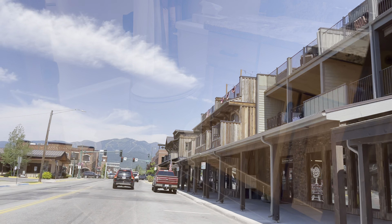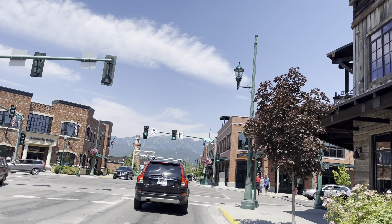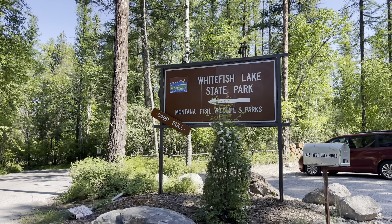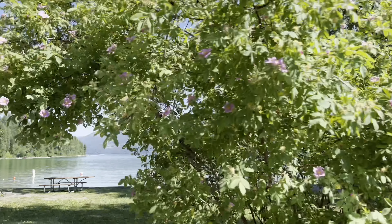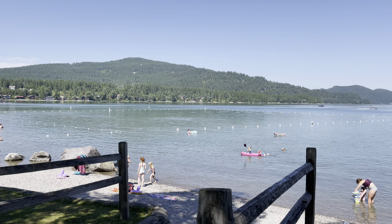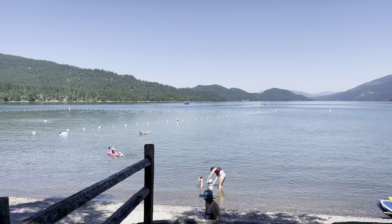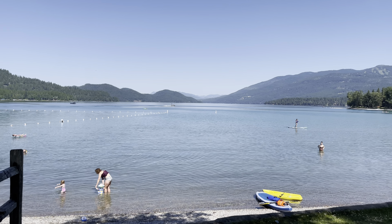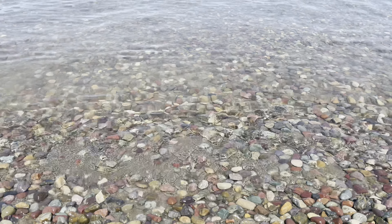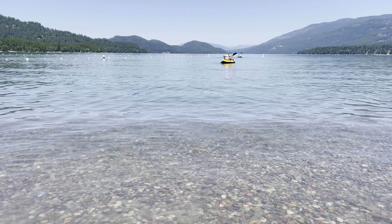Now let's take a tour of this town. This beautiful town is a skier's paradise in winter. Whitefish Lake is a natural freshwater lake that offers many water sports. We decided to spend a relaxing day at Whitefish City Beach. We rented kayaks and had a wonderful time touring the lake.